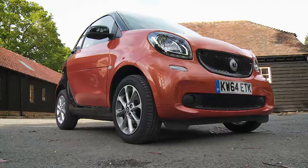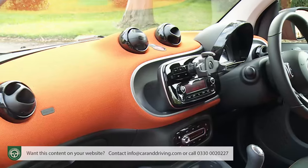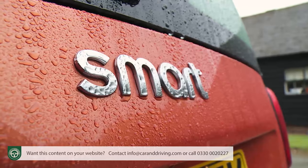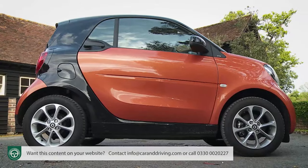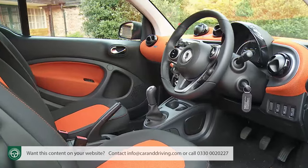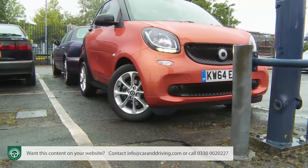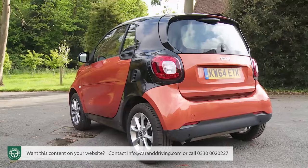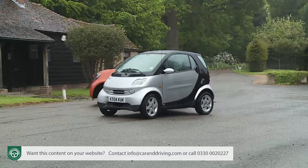Traditionally, the Smart ForTwo has attracted a distinct, loyal band of urban-based buyers who really wouldn't consider anything else. This third-generation version, though, has wider appeal — classier, cleverer and more effective than ever in its town-targeted remit thanks to Mercedes engineering and shared development with Renault. Arguably, it's the car this model should always have been.